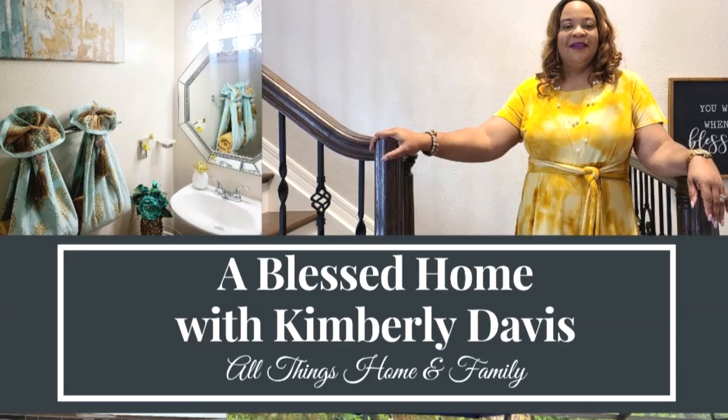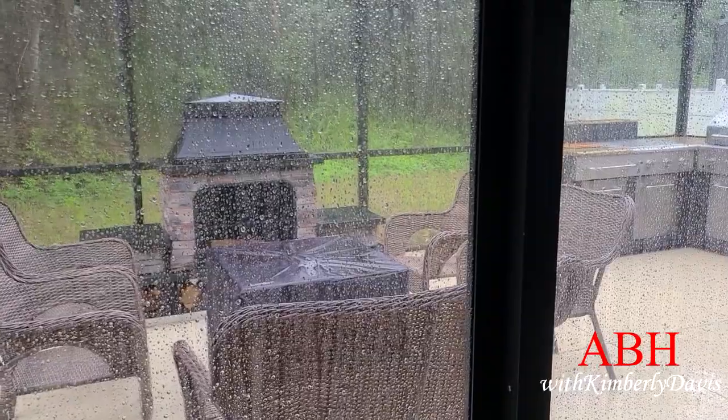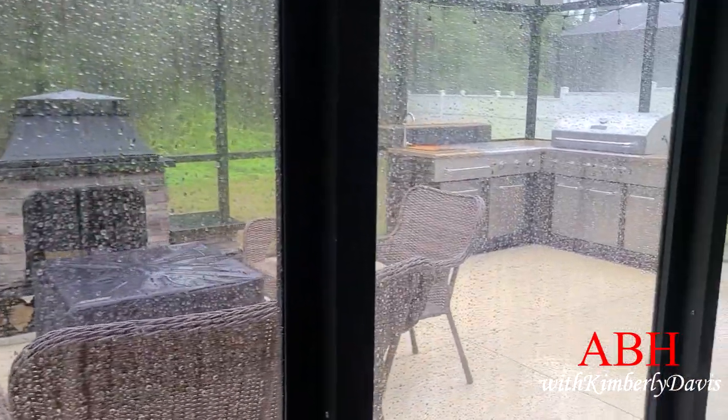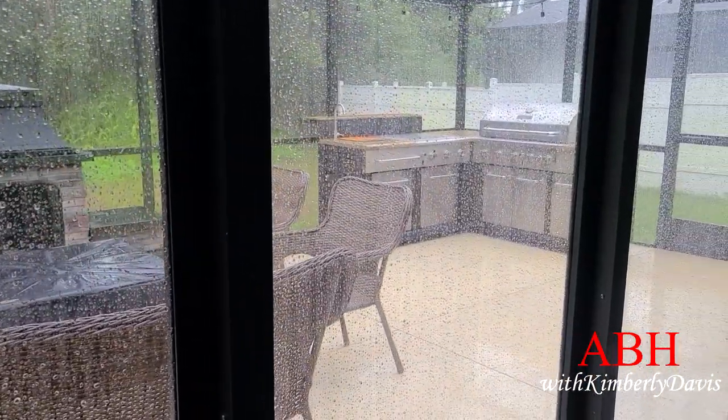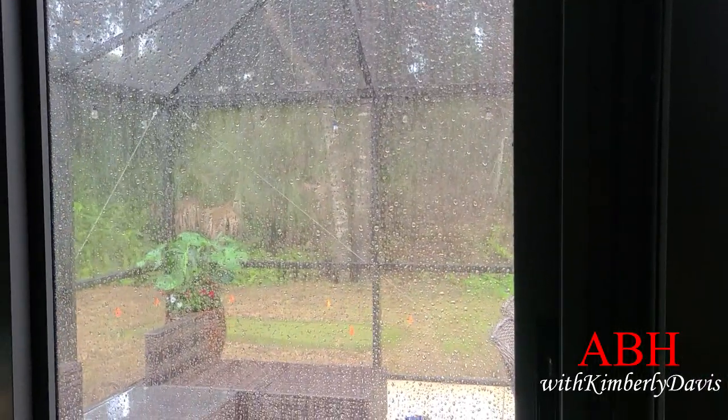Today I'll be sharing my patio. As you can see from this picture, it is not sunny at all — has not been for a minute in Florida, especially this week as we were dealing with Tropical Storm Elsa.